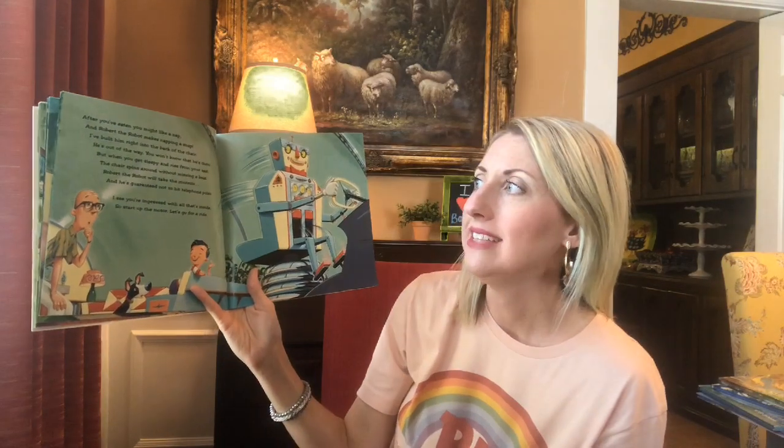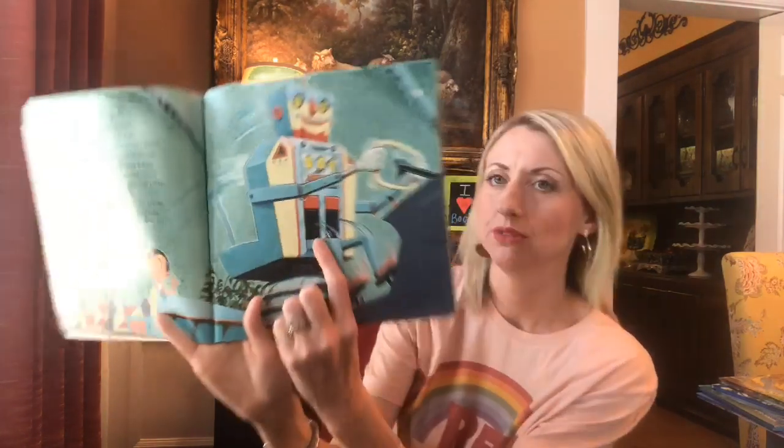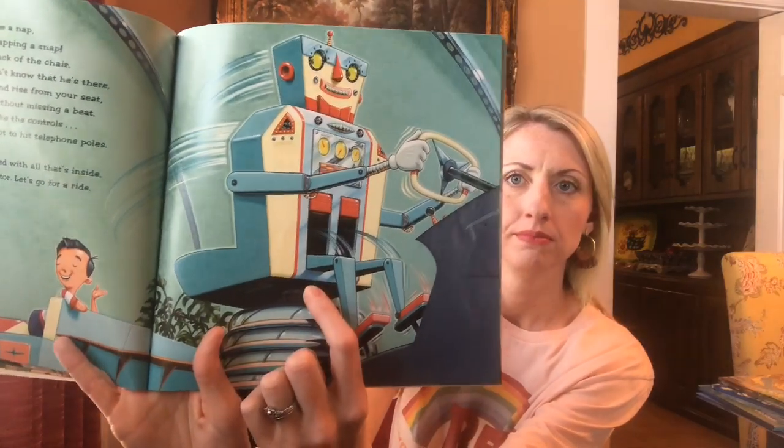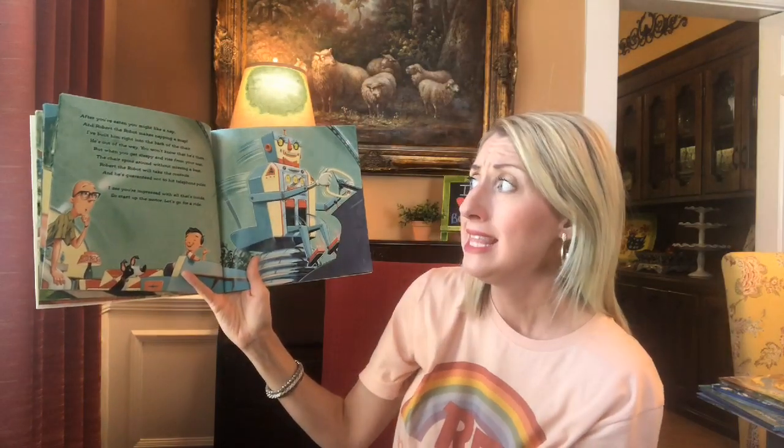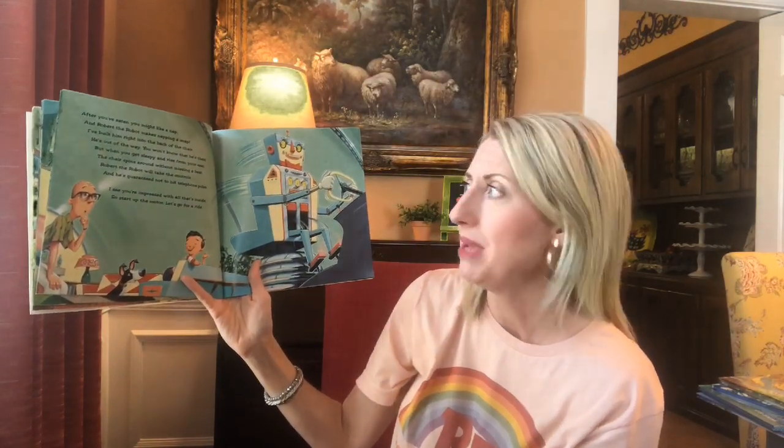After you've eaten, you might like a nap. And Robert, the robot, makes napping a snap. I've built him right into the back of the chair. He's out of the way. You won't know that he's there. A robot. But when you get sleepy and rise from your seat, the chair spins around without missing a beat. Robert, the robot, will take the controls and he's guaranteed not to hit telephone poles.